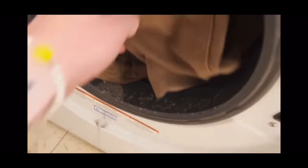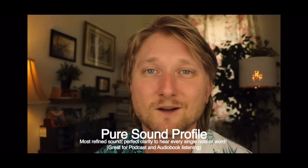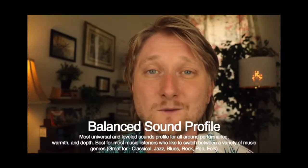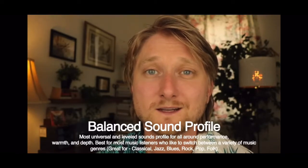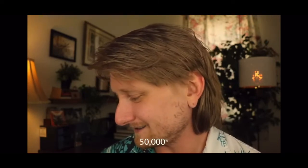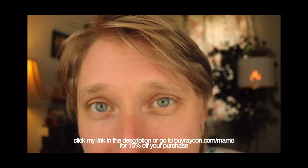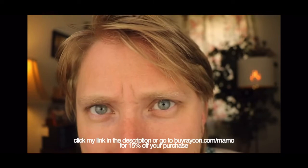They're also water resistant, which means a trip through the washing machine does not mean a trip to get a new pair. You can customize your listening experience — you can choose between three different sound profiles. The Pure Profile is great for podcasts and audiobooks. The Balance Profile is the most universal and great for switching between genres of music. And the Basie Profile is great for music with bass, rap, EDM, techno, and house. Raycon has 49,000 five-star reviews. Click my link in the description or go to buyraycon.com/marno and you'll get 15% off your order — but don't tell anyone, it's a secret. Thanks, Raycon.